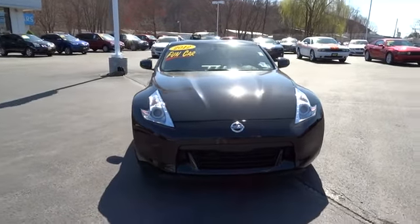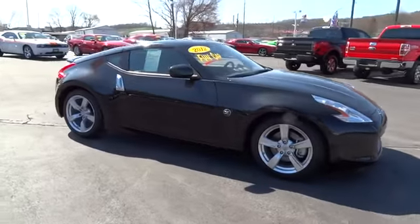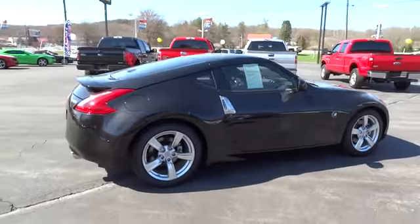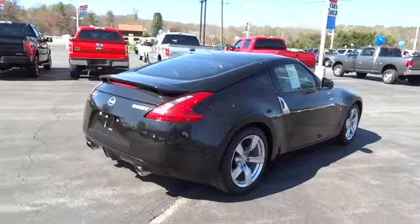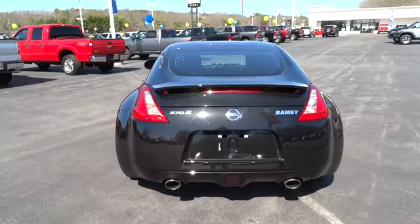The 2012 370Z. With its richly crafted driver-obsessed cockpit and the world's first SynchroRev match manual transmission, the lower, wider, lighter Nissan Z is in a class all its own and is priced below $35,000.